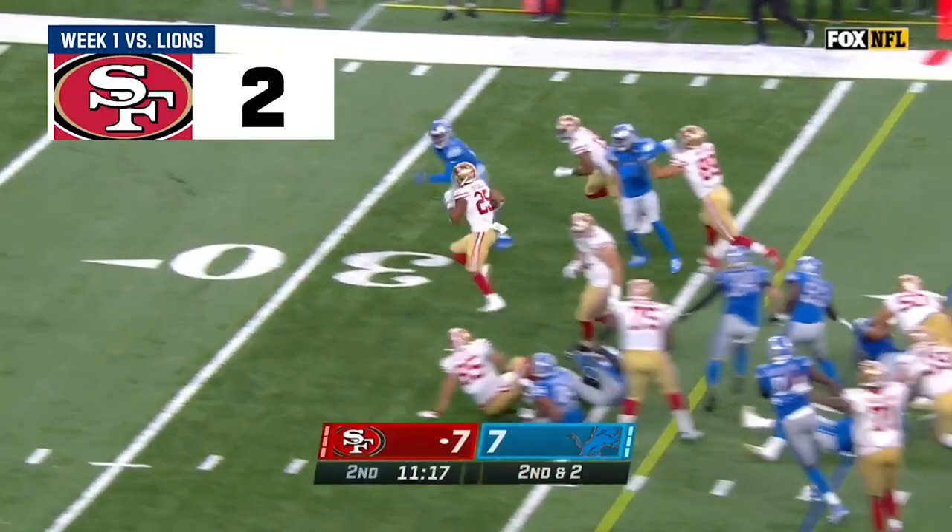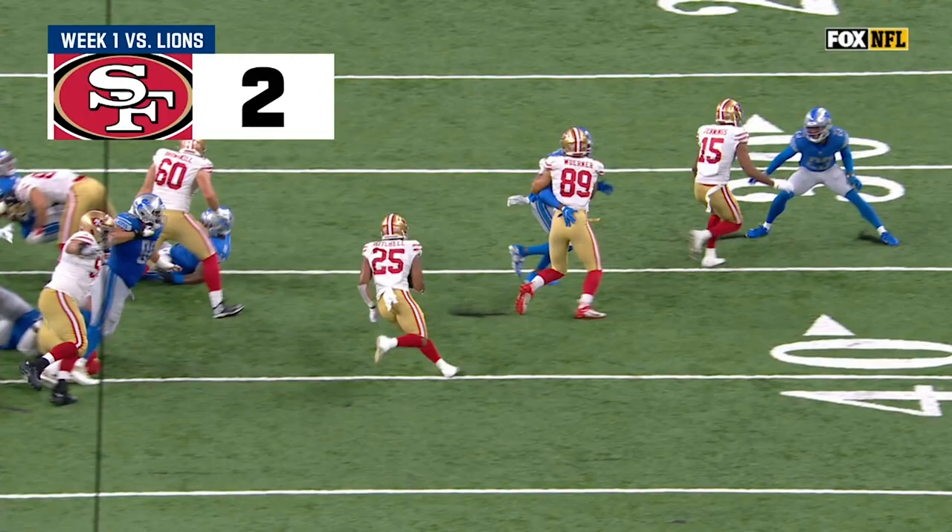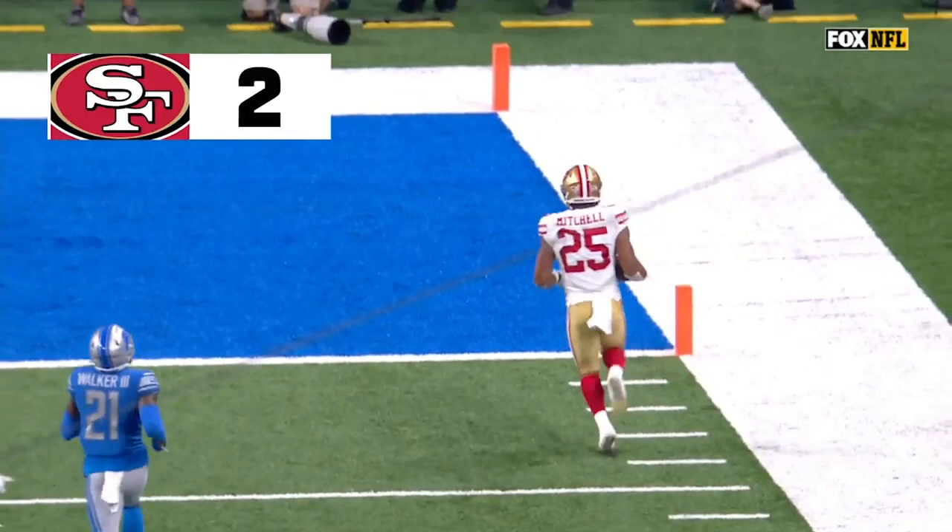Toss play. Mitchell with a flag down into the secondary, breaks a tackle, and Mitchell all the way for the touchdown. Giving the running back a ton of room to run. Look at that alley right there — and he breaks that tackle. That's huge.